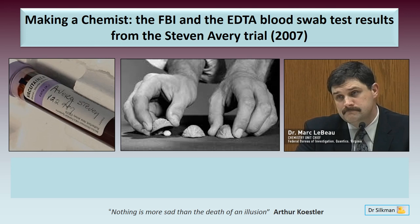Welcome everybody to today's presentation. My name is Dr. Sokman and today we need to put on our laboratory coats because the topic of today's presentation is: Making a Chemist — the FBI and the EDTA Blood Swab Test Results from the Stephen Avery Trial, which took place in 2007.